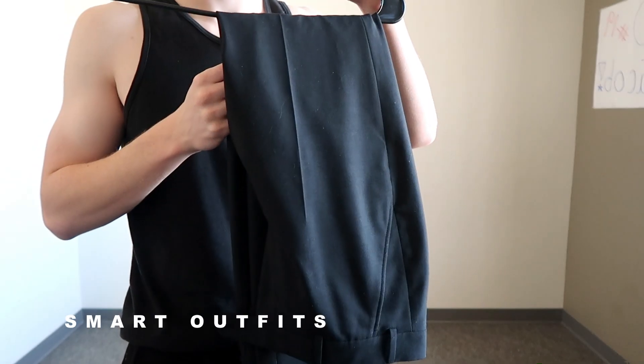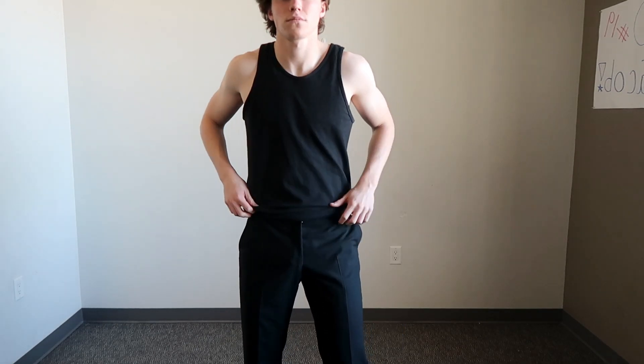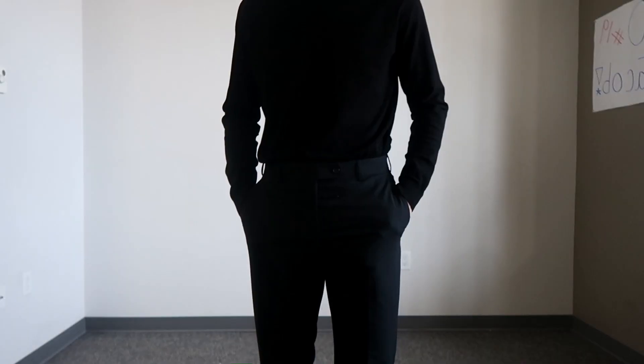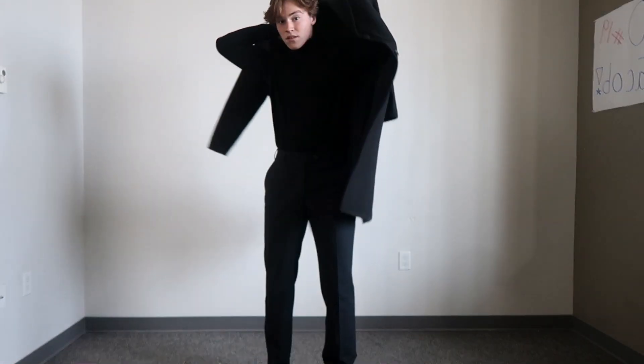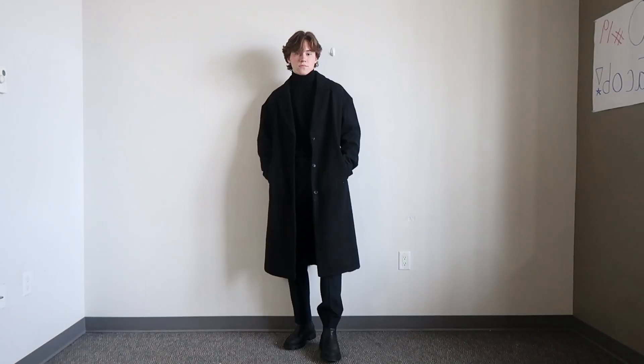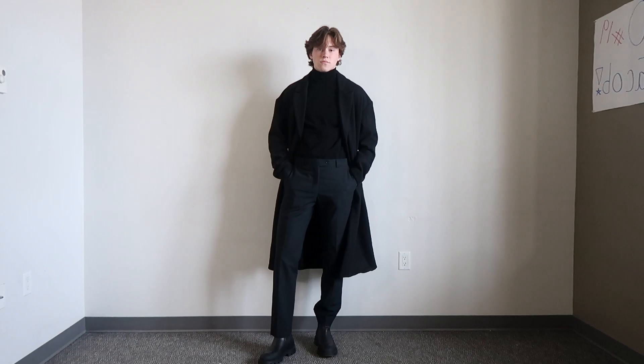Starting off, we are going with the black suit trousers. The slight crop and tapered look to these goes great with the boots, allowing most of the shoe to show. A couple of these outfits you may have seen in my previous videos — for example, I like to pair the trousers with a turtleneck and an overcoat for a warm, classy look.